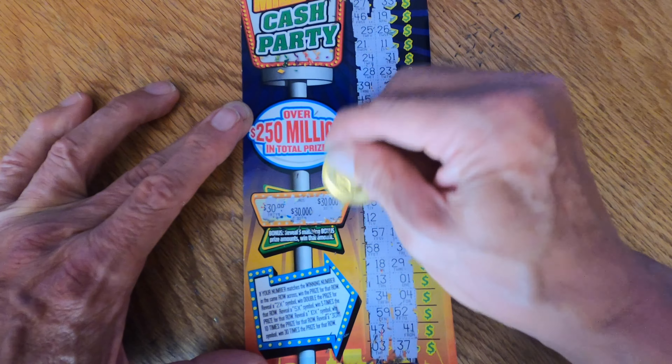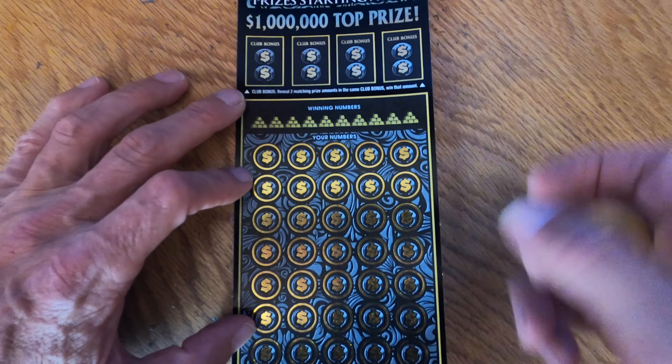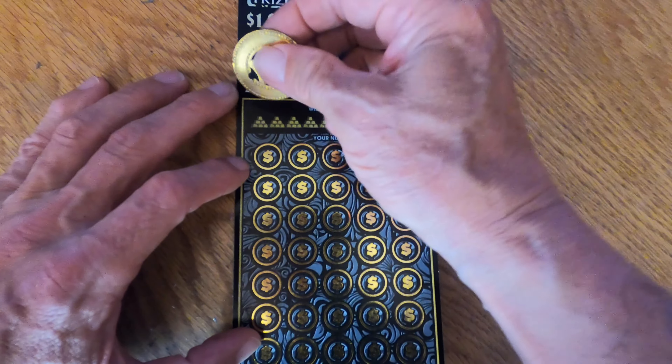Sounds like my neighbor's dog is screaming — you can really hear him. I'm going to put it on hold to get the dog to be quiet. Okay, let's start all over again, hopefully without the neighbor's dog barking. Let's see how we do on this Millionaire Club card.